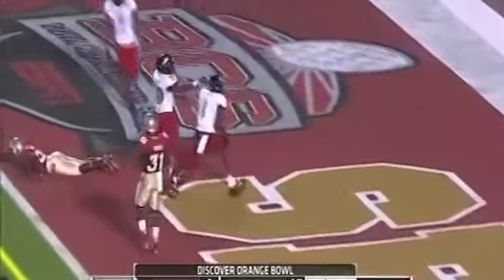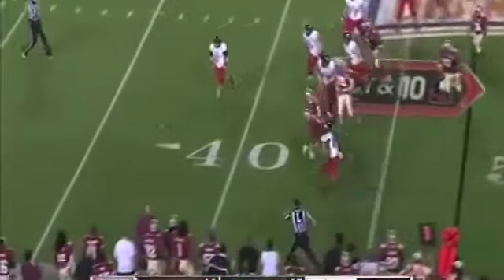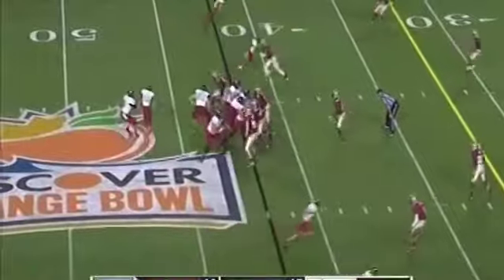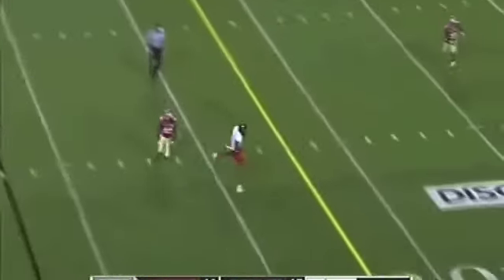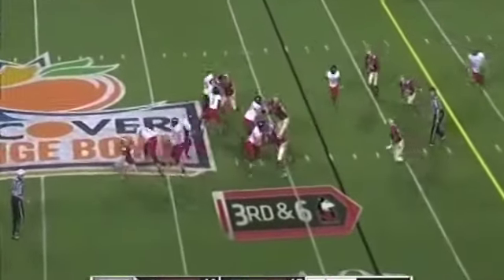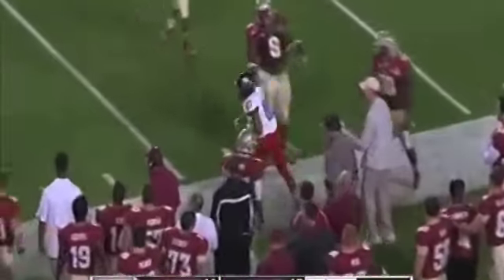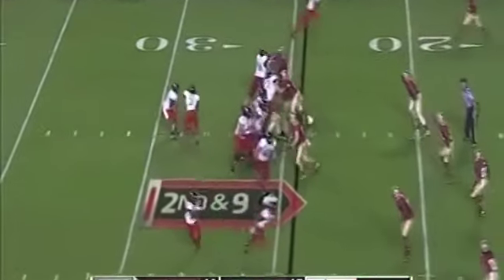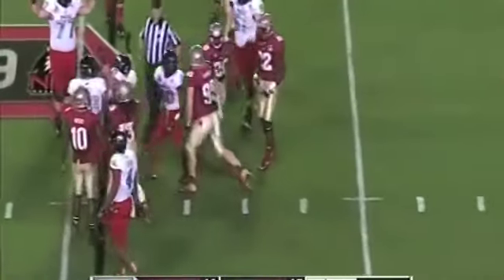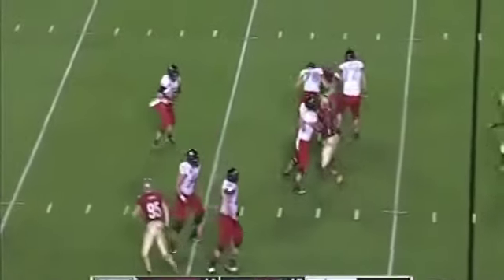Boy, did they need that from Daniels! Lynch over the middle, gets it complete to Martell Moore — touchdown Northern Illinois! Empty set now, Lynch's ball is batted and falls incomplete. Ross on the tackle was lead blocking for Lynch. On first down it's off the hands of Martell Moore. Third and six, Lynch got it complete, just extended the play. Little tunnel screen shut down right away.